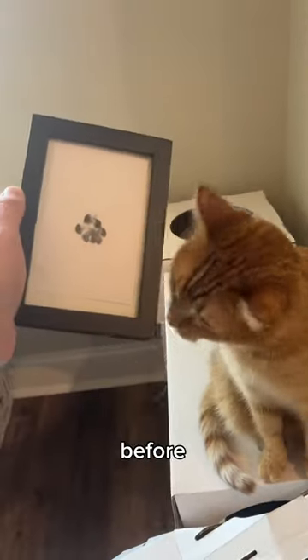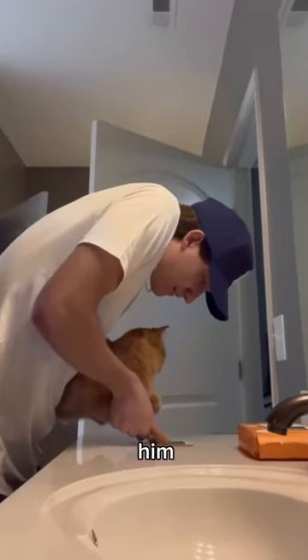Today, Kurt became an artist. He's done art before, but it was just his paw print and I had to help him. Today, it is all up to him.